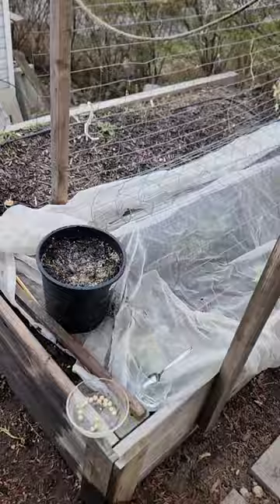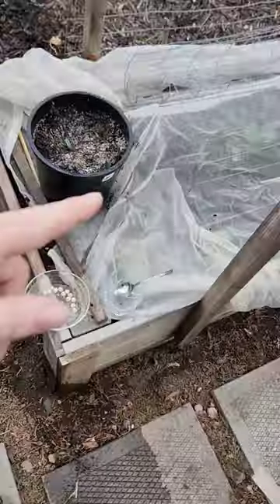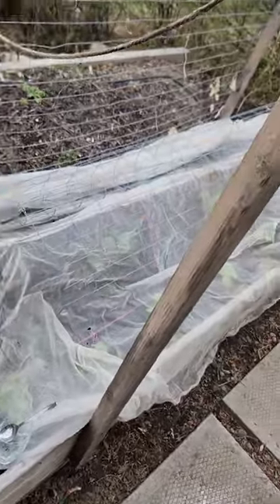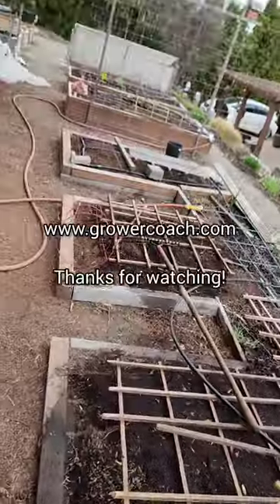Over here we have peas on both sides of this trellis, spinach on this side, lettuce on this side, and a few more broccoli plants on this side. Stay tuned for more stuff on this garden as we go through the season.